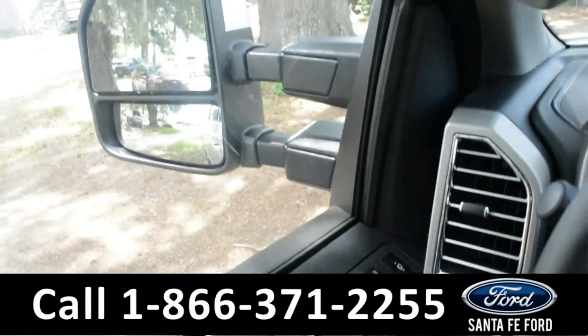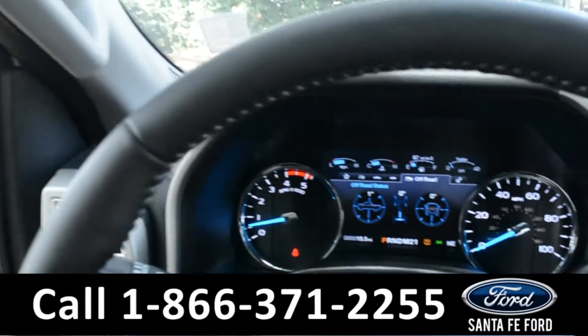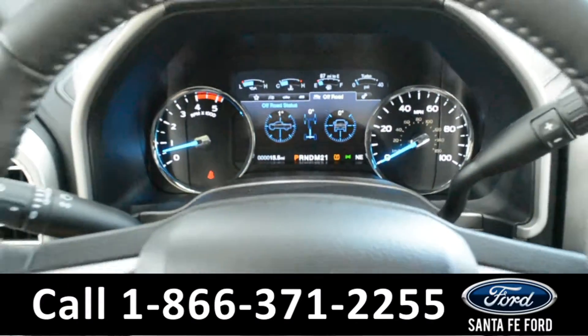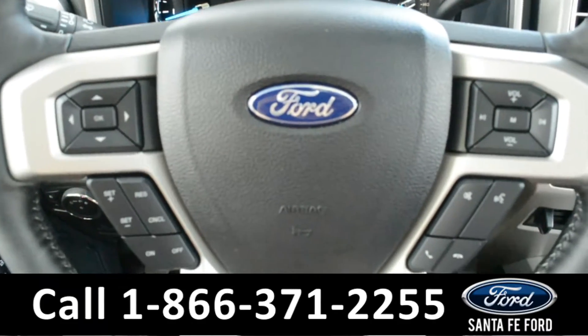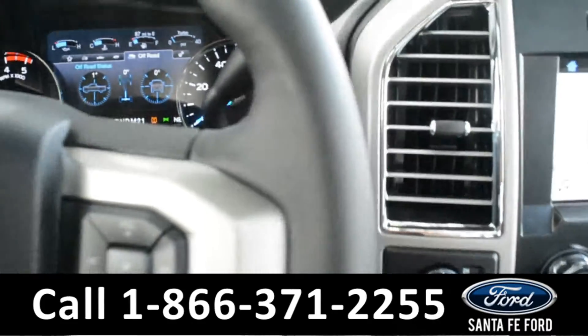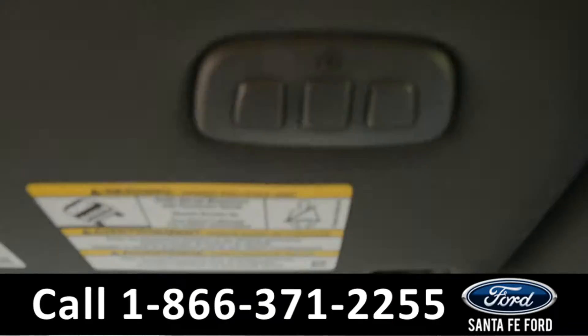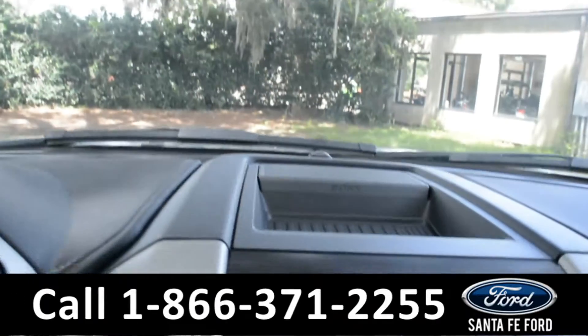The seats are powered and can be heated or cooled, and the driver's seat has memory options. There's powered windows, locks, and mirrors. Here's a quick look at the dash. The steering wheel has Bluetooth, media, and cruise controls. This vehicle is a push-to-start, equipped with Homelink and a Sony audio system.